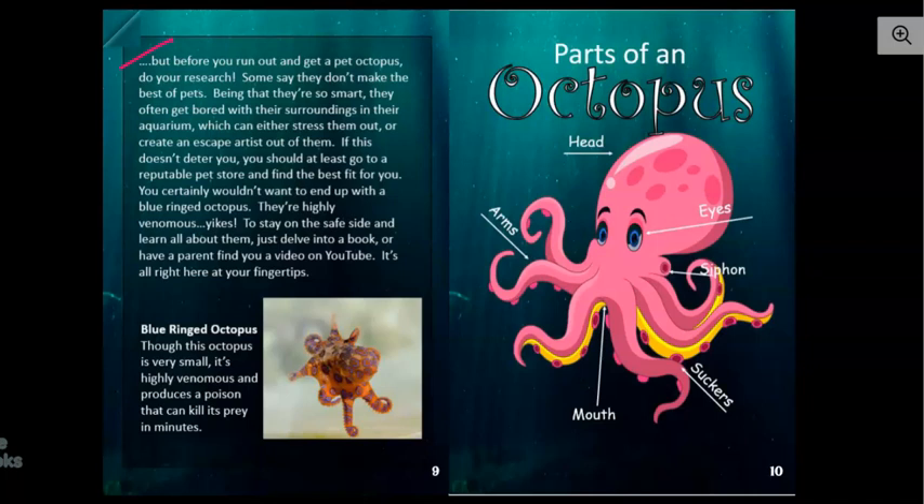Being that they're so smart, they often get bored with their surroundings and their aquarium, which can either stress them out or create an escape artist out of them. If this doesn't deter you, you should at least go to a reputable pet store and find the best fit for you. To stay on the safe side and learn all about them, just delve into a book or have a parent find you a video on YouTube.